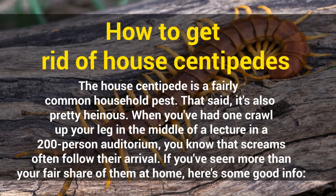How to get rid of house centipedes. The house centipede is a fairly common household pest. That said, it's also pretty heinous. When you've had one crawl up your leg in the middle of a lecture in a 200-person auditorium, you know that screams often follow their arrival. If you've seen more than your fair share of them at home, here's some good info.